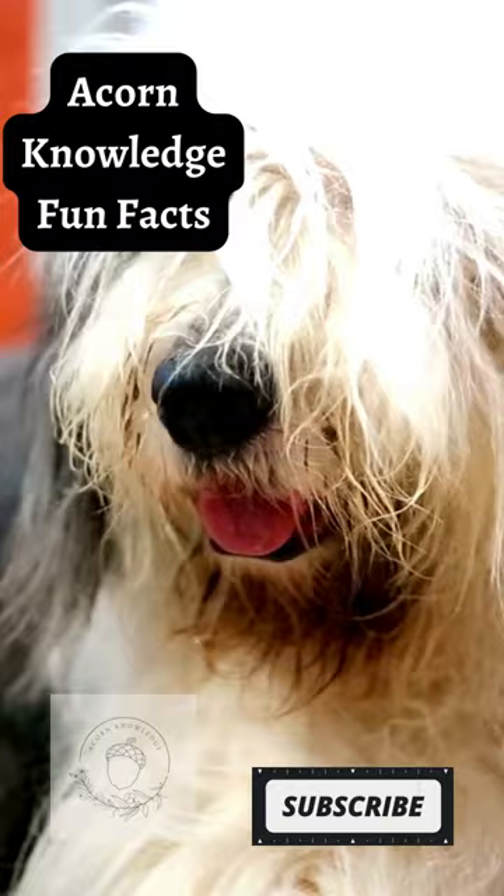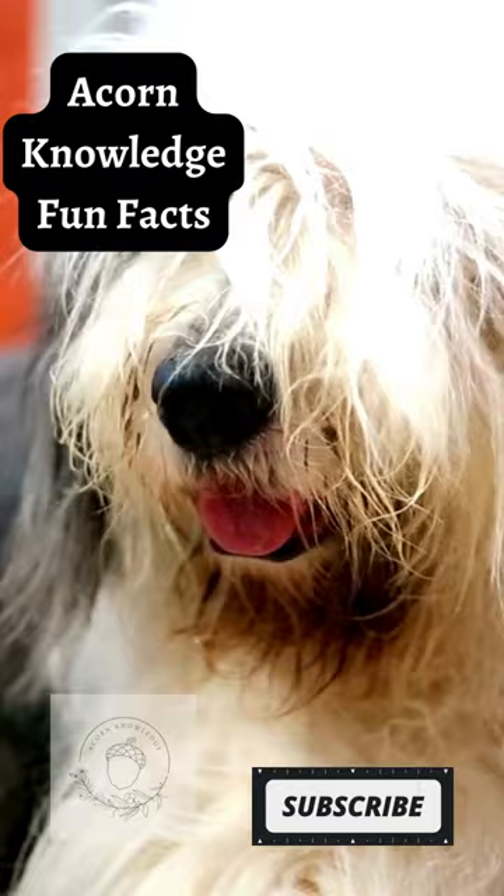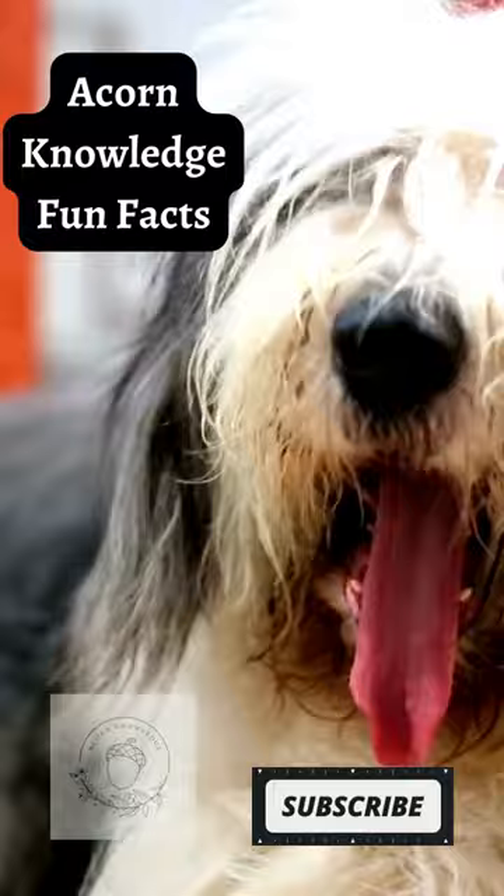They have been featured in the movies The Shaggy Dog, The Little Mermaid, and 101 Dalmatians. The Beatles' song Martha My Dear was written by Paul McCartney about his Old English Sheepdog.